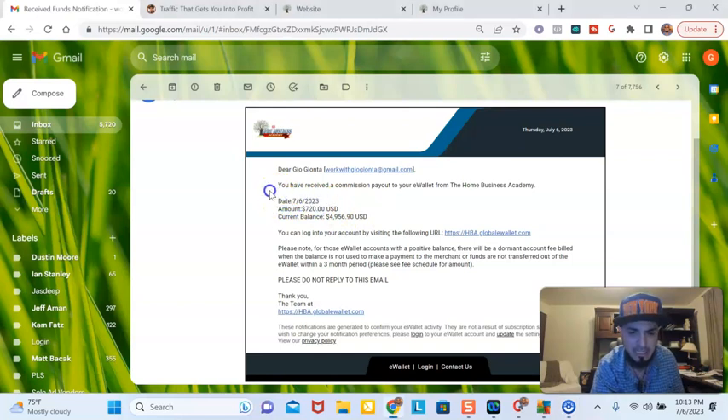So this is today, 7-6-2023. Here's $720. Here's the balance that I have in my e-wallet — it's almost $5,000, right there.